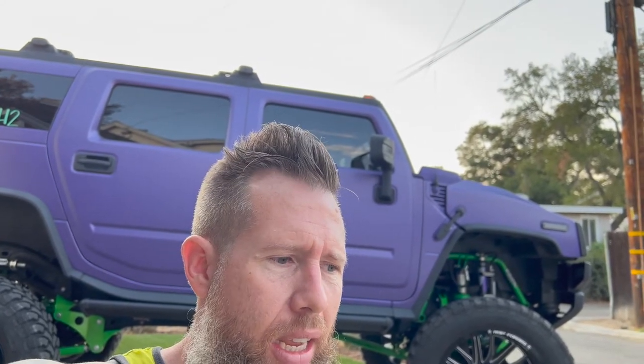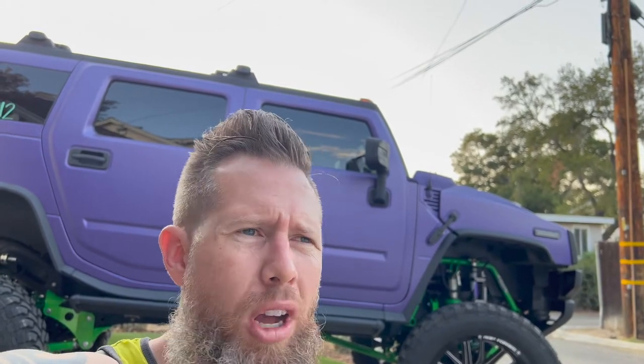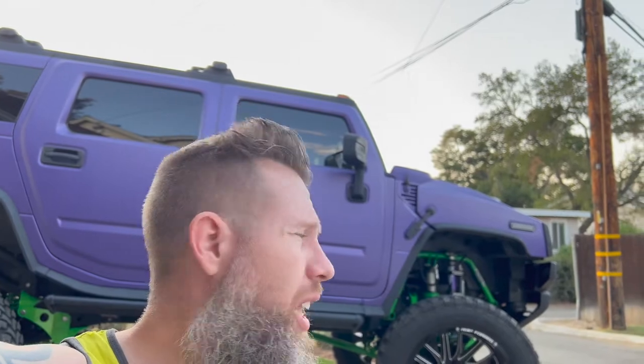I finally got hooked up with Bulletproof after the lift was done — talked to Brian there and he made a little trade for me. We were able to jump up to 22s and 37s, which was a better look. It definitely fit nice and changed things a little bit, but the lift is just so big that we still had to go a little larger with the wheels to fill things out more.